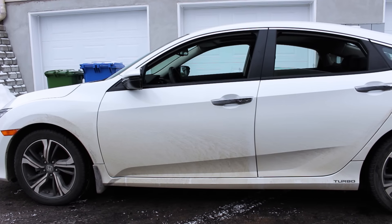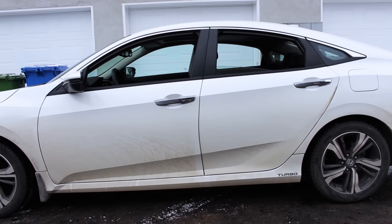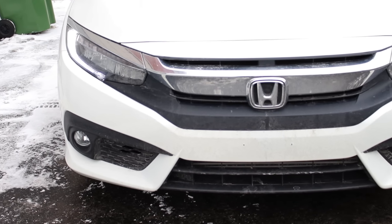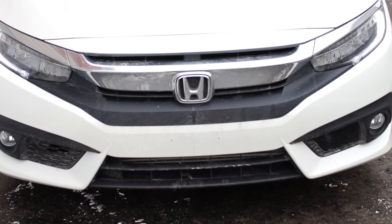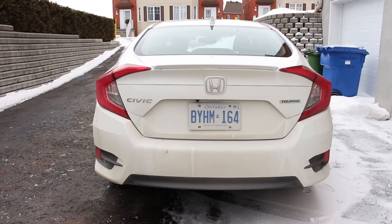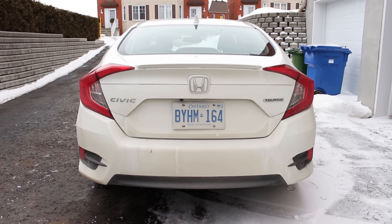Thank you so much for joining us. The exterior styling is really slick — in fact it looks even better in person. I find it looks almost European; it's got little curves everywhere and it's really awesome.